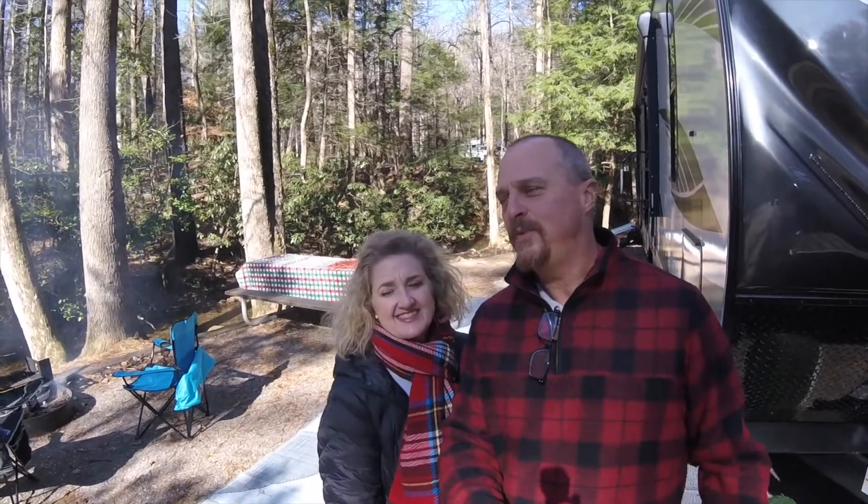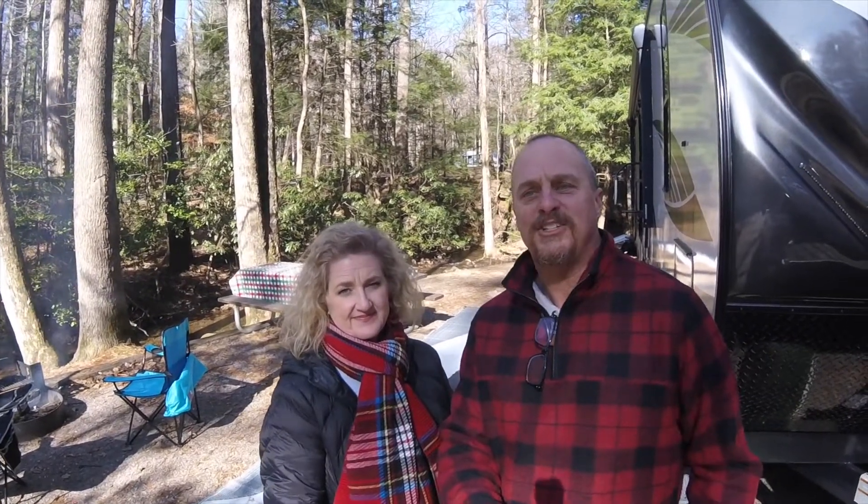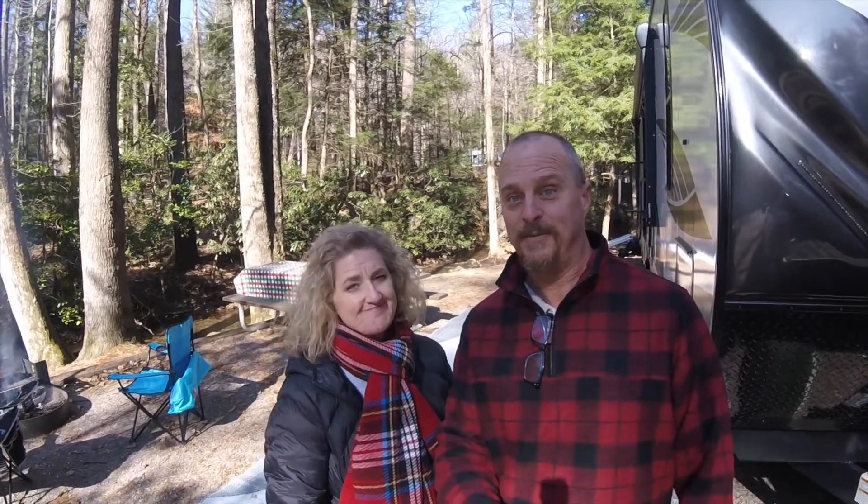A couple of things we briefly mentioned when we were looking for our RV — we had some boxes that needed to be checked. One of ours was it had to be a toy hauler. We had to be able to bring the bikes with us, which unfortunately we can't show you right now because it is way too cold to be on motorcycles up here.